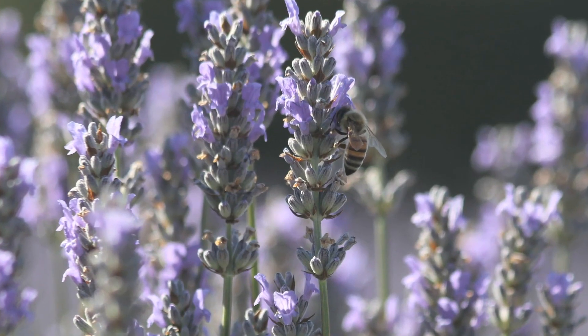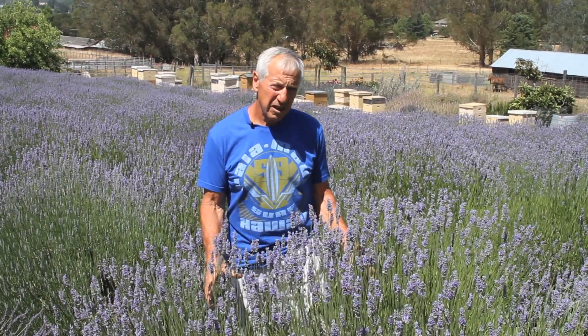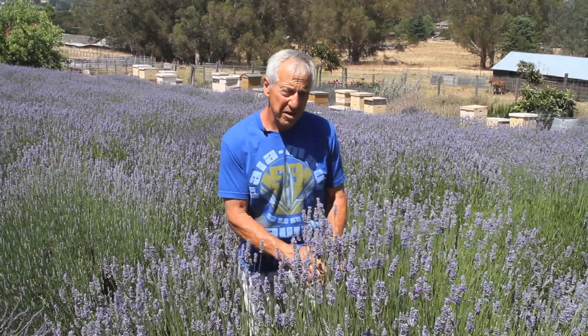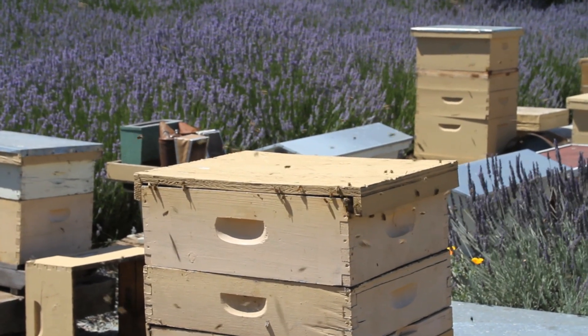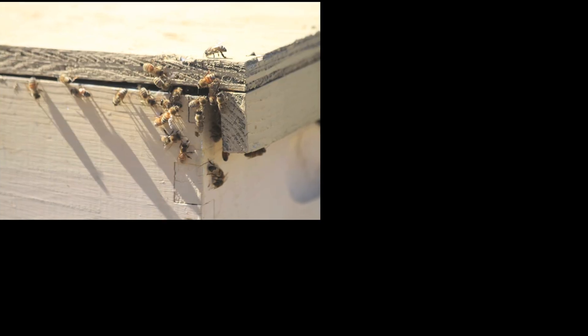Here we have a Provence lavender plant. This is the first variety on the farm that blooms — it starts to bloom the first part of June. The bees love it. The bees will collect the nectar from each of these little lavender blossoms.